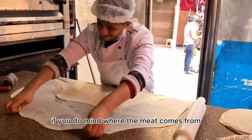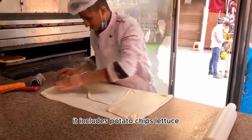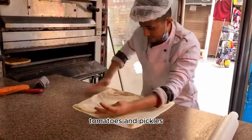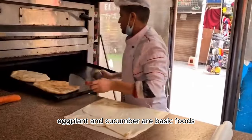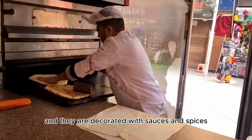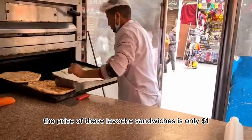If you are concerned about where the meat comes from, they also make meatless versions of these shawarmas. It includes potato chips, lettuce, tomatoes, pickles, eggplant, and cucumber as basic ingredients, and they are decorated with sauces and spices. The price of these lavash sandwiches is only one dollar.